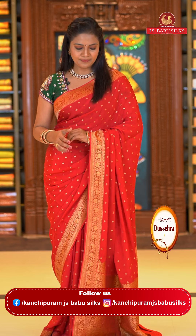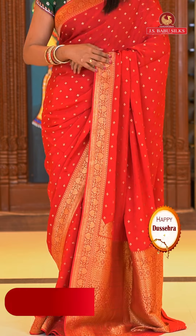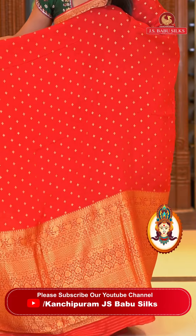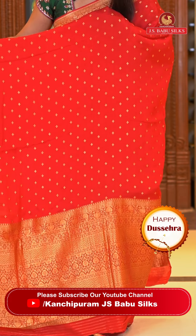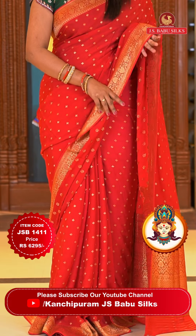Super colorful saree — red color, perfect red color saree. You can see the contrast green blouse. All over body floral motifs. This is the soft silk saree with all-over body floral motifs. Border is self color, small border, pretty border with the floral design.